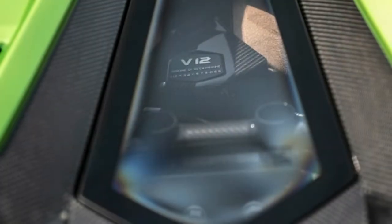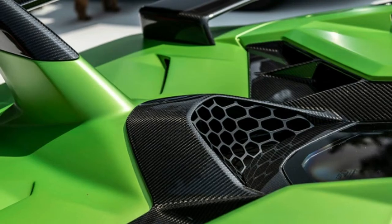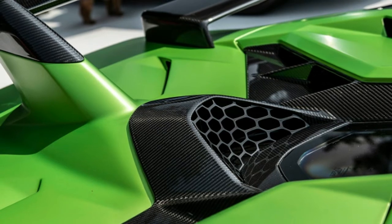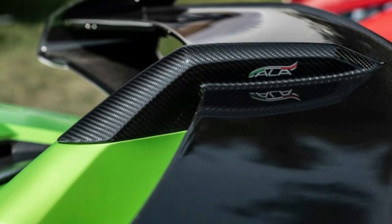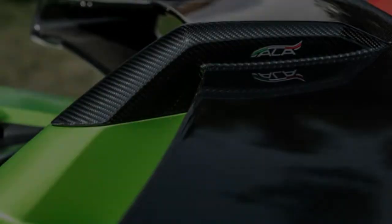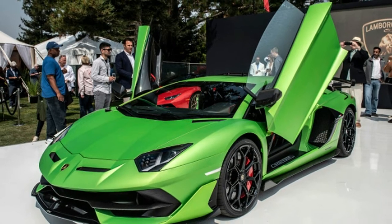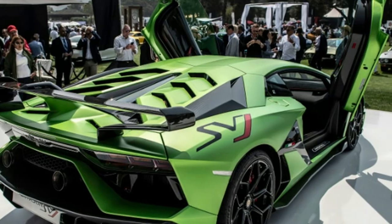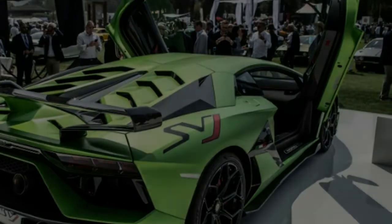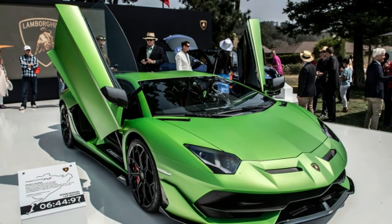Lamborghini's ALA 2.0 debuts on the Aventador SVJ. Similar to the system in the Huracán Performante, electronic actuators open or close flaps in the front splitter and on the engine cover. Combined with Lamborghini's LDVI 2.0 system, the SVJ's electronic brain can adjust zero downforce and maximum downforce in less than 500 milliseconds. Air over the car's rear wing can be split left and right, allowing downforce to be applied only on the wheel that needs it.